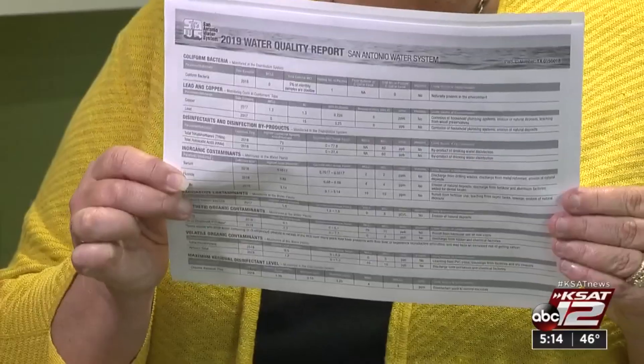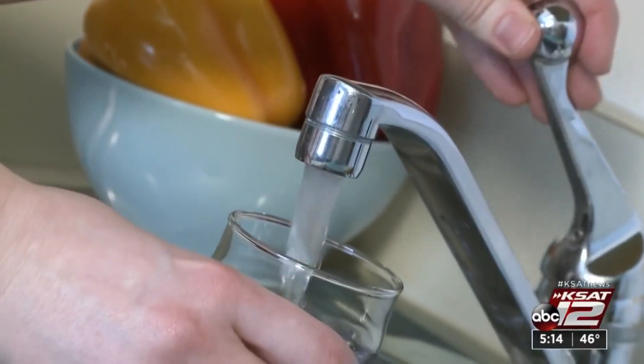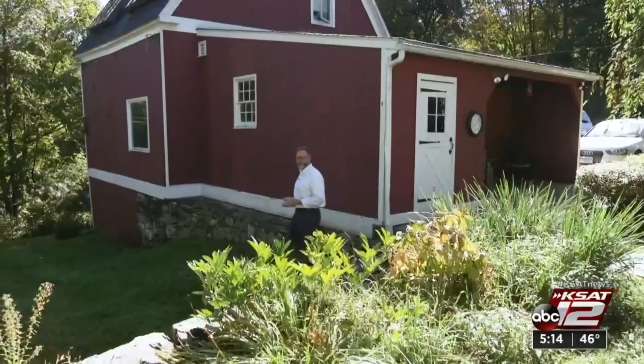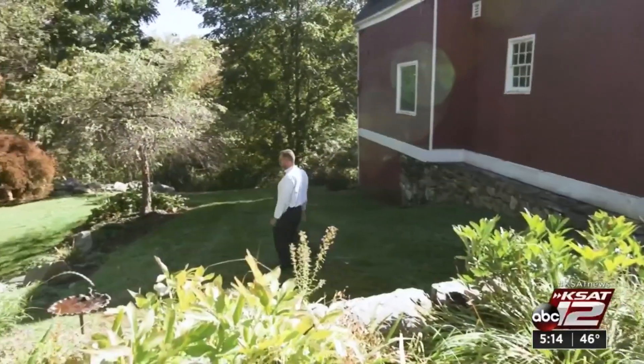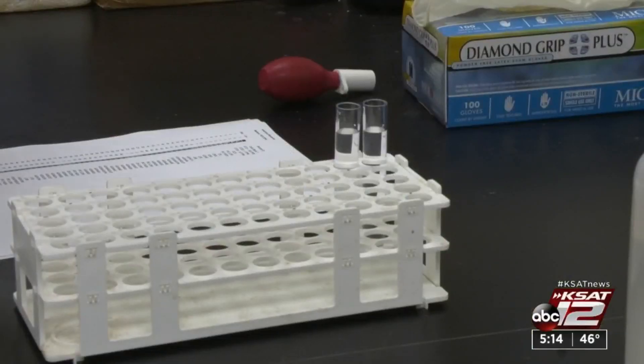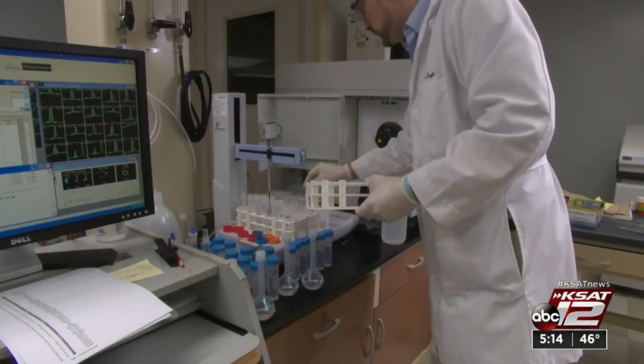You should receive an annual water quality report called a CCR, or Consumer Confidence Report. It's also available online. If you rent, ask your landlord. If you're on a non-community public water system or you have a private well, you won't get a CCR. So Consumer Reports recommends you have your water tested once a year and anytime you notice a change in the taste, color, or smell.